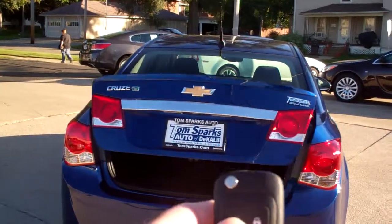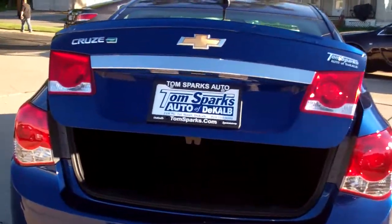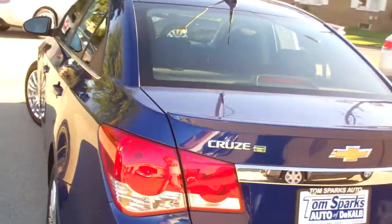You got keyless entry into the car and into the trunk. Let's check out the trunk — nice big trunk, clean floor mat, split fold-down seats. Very clean car, no apparent damage around this vehicle.